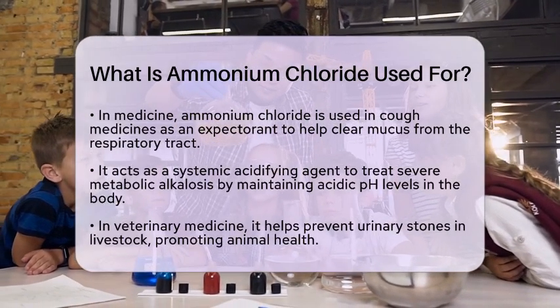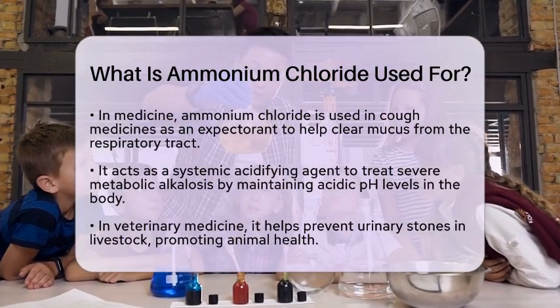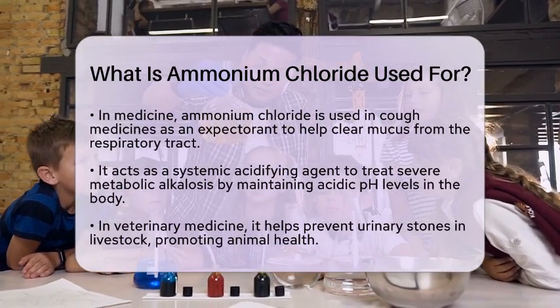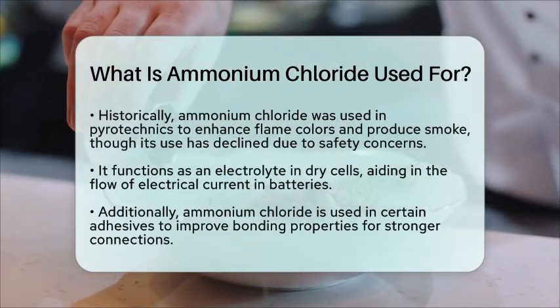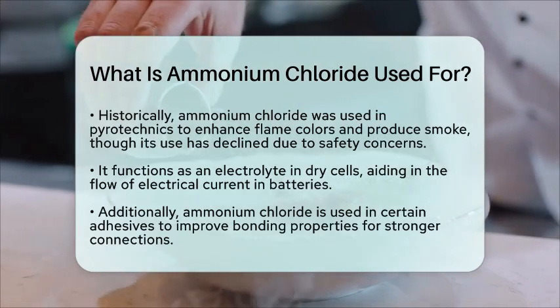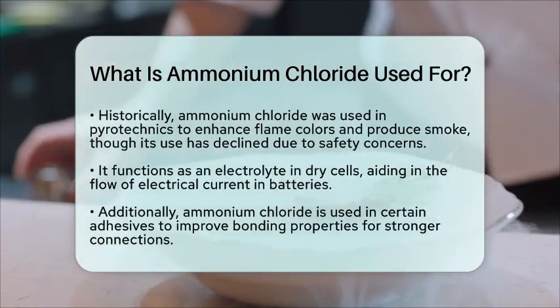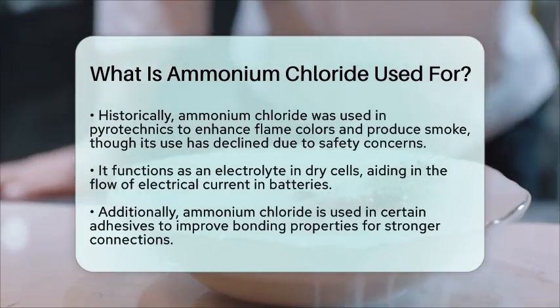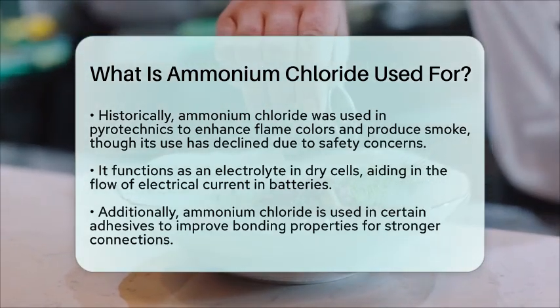Beyond these uses, ammonium chloride has historical applications in pyrotechnics. It was once used to enhance flame colors and produce smoke, although safety concerns have led to a decline in its use for this purpose. Ammonium chloride also serves as an electrolyte in dry cells, facilitating the flow of electrical current. This makes it an important component in batteries.